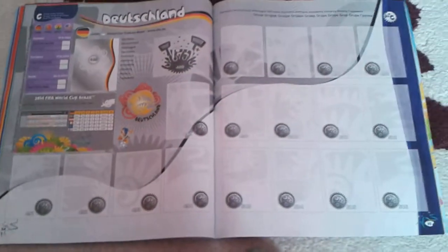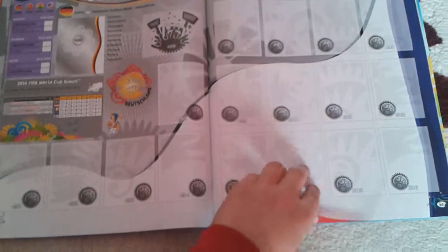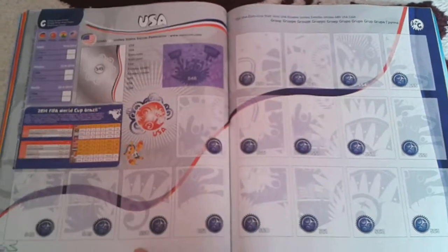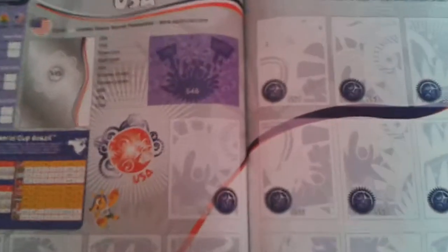And on the start of Group G, we have Germany, Portugal, Ghana, and USA or United States of America.